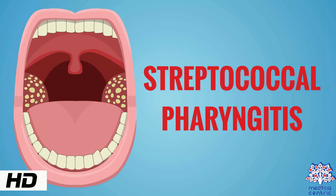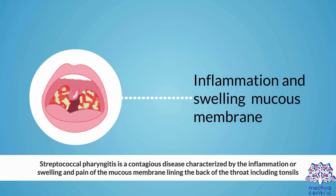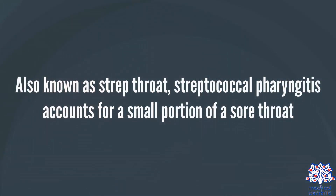Today's topic is Streptococcal Pharyngitis, a contagious disease characterized by the inflammation or swelling and pain of the mucous membrane lining the back of the throat, including tonsils. Also known as strep throat, Streptococcal Pharyngitis accounts for a small portion of sore throats.